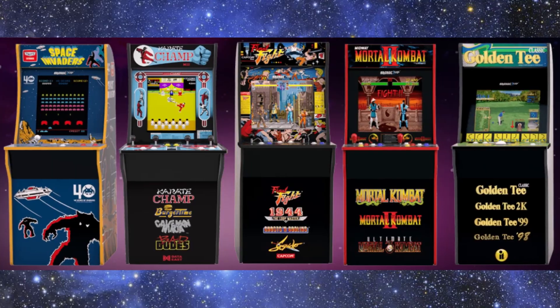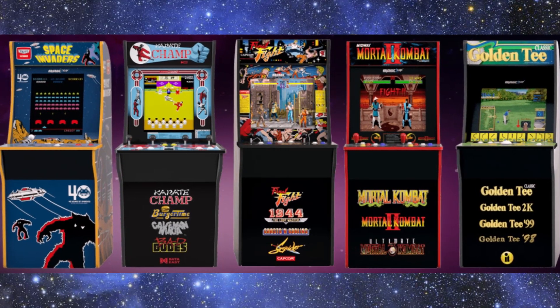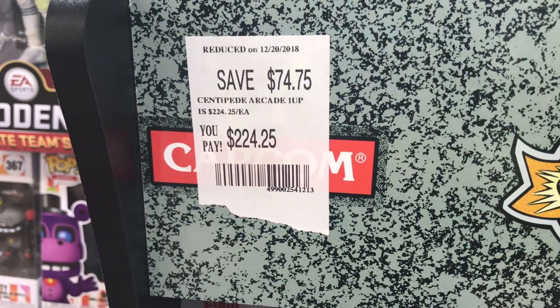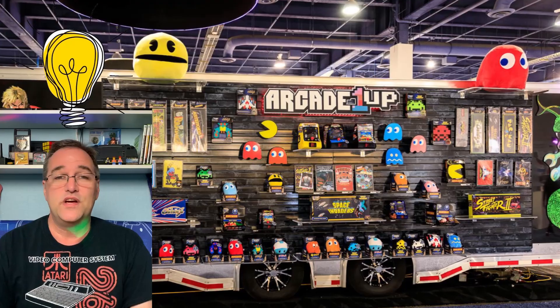This got me wondering — while Tastemasters, the makers of Arcade 1-Up, have kind of created this whole craze of mini arcade systems, they could quickly be left in the dust by competitors. So here's a couple of ideas that I had that I think they should do in order to stay ahead of the game.